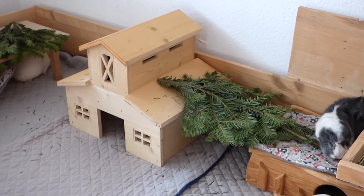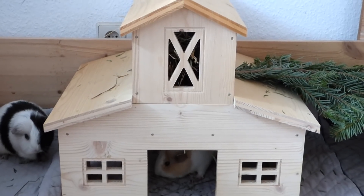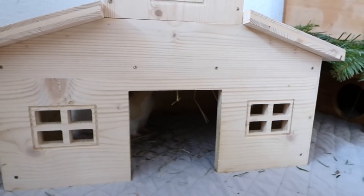Right next to the fur branches is the barn Heidi, which is also a hayrack. It looks really cute and the barn fits the story of Christmas. It has two entrances so that there's no fighting.